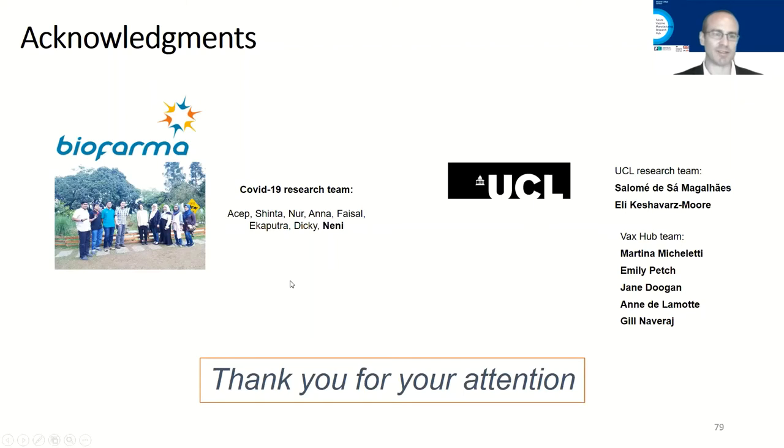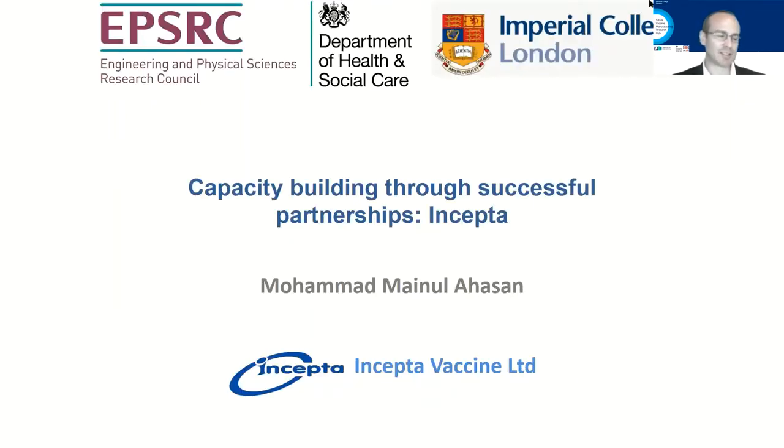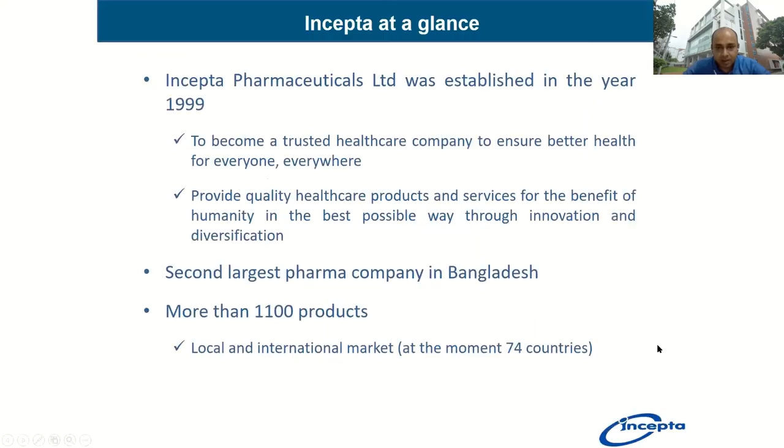Thank you, Nanny — a wonderful presentation and great example of collaborative efforts between your team at Biopharma and UCL's Vax Hub. It's my pleasure to introduce the next speaker, Mohammed Manuel Ahasan from Incepta in Bangladesh. Manuel is head of research at Incepta, the largest vaccine manufacturer in Bangladesh, supervising several vaccine process development initiatives including rabies, rotavirus, cholera, and other pathogens. At first, a brief overview: Incepta was established in 1999 and became the second largest company in Bangladesh within five years. At present we are producing 1,100 products for local and international markets, exporting to 74 countries including the United Kingdom.